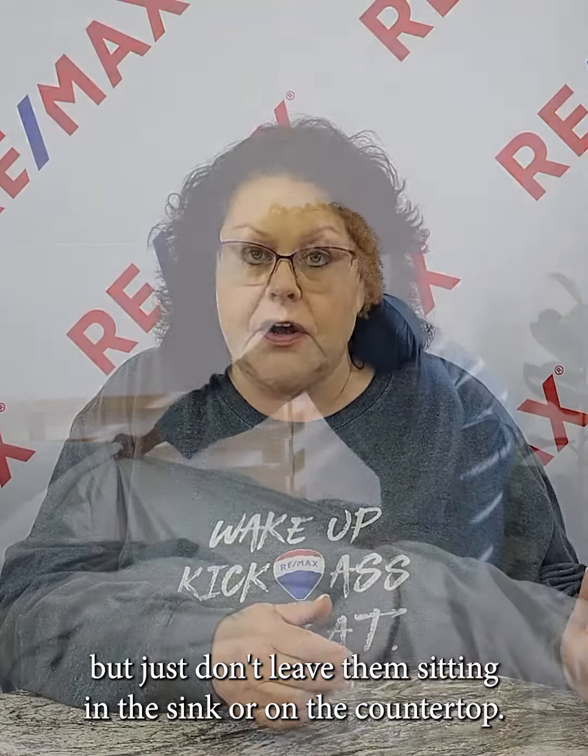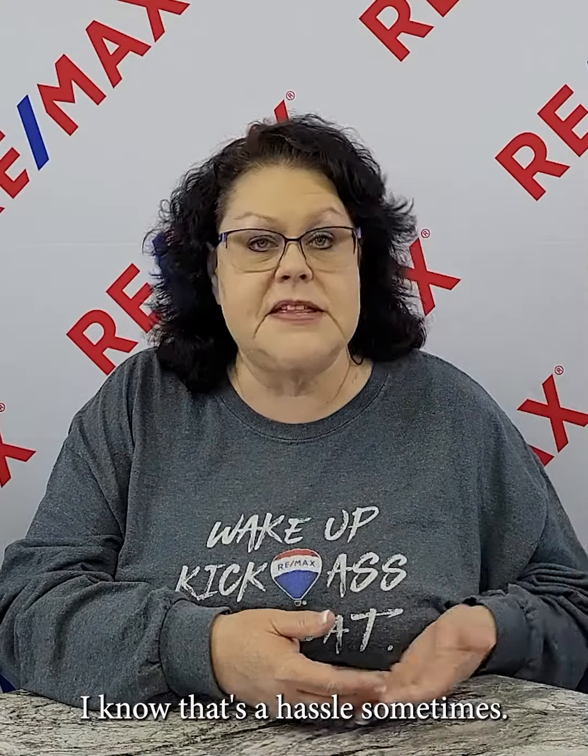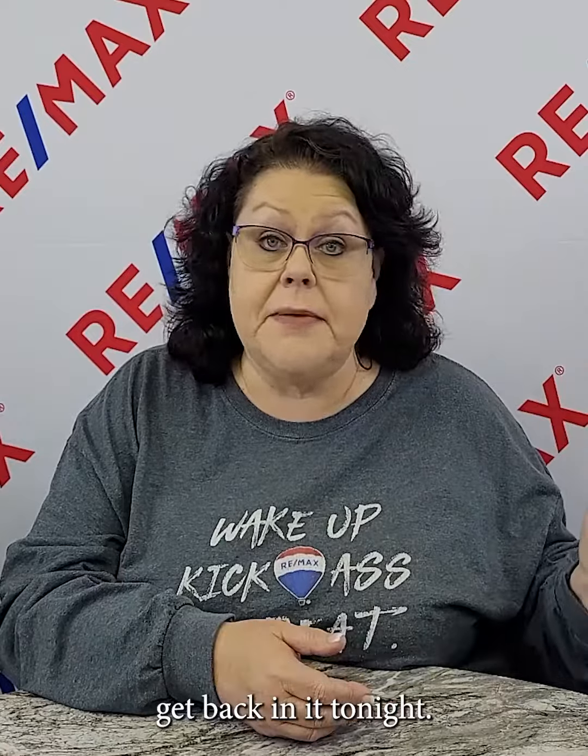Make your beds before you go to work. I know that's a hassle sometimes — I'm not a regular bed maker either, because I'm like, I'm just going to get back in it tonight. But for viewing purposes, you do want to keep your beds made. If you know you're going to have showings early, say you leave for work around 8:30 and the first showing is at 9 o'clock, be prepared.